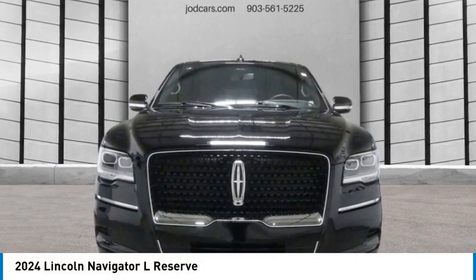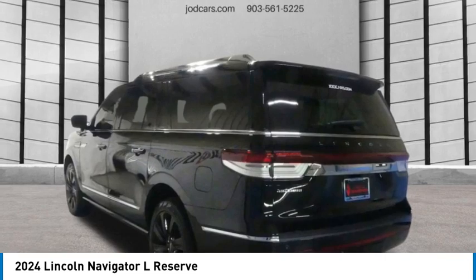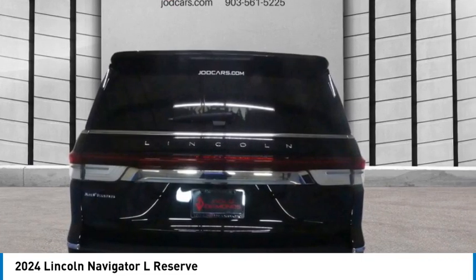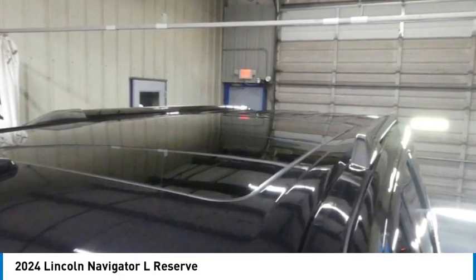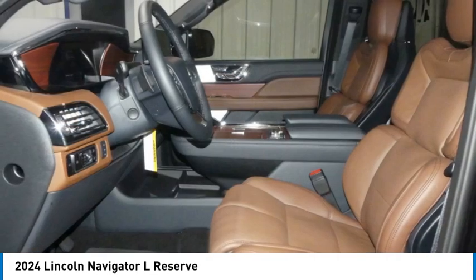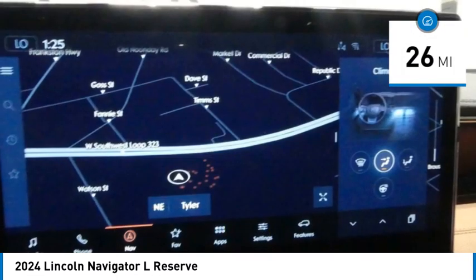Looking for the right vehicle? Check out the 2024 Lincoln Navigator L. The Lincoln Navigator L comes in either a rear-wheel drive or all-wheel drive option. This large luxury SUV offers a longer wheelbase than the standard Navigator. With the extra length, carrying a large group in extreme comfort or loads of cargo is no problem at all, and is priced below $115,000. This vehicle has less than 100 miles.